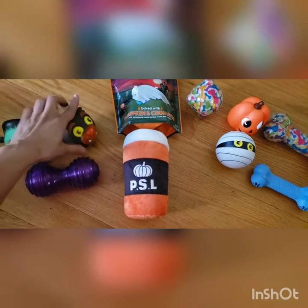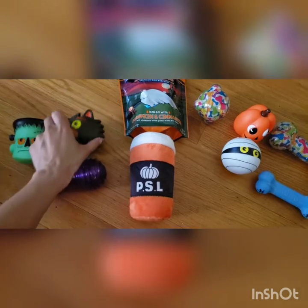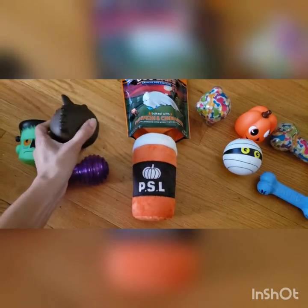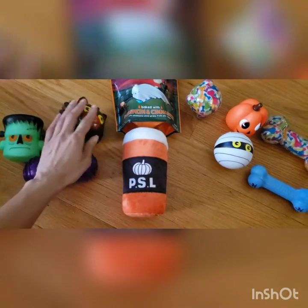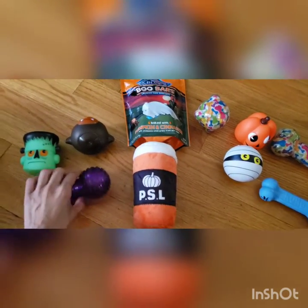I think this is cute too — it's like a werecat and this squeaks as well. It's round like a ball and it also wobbles, so this is cute.